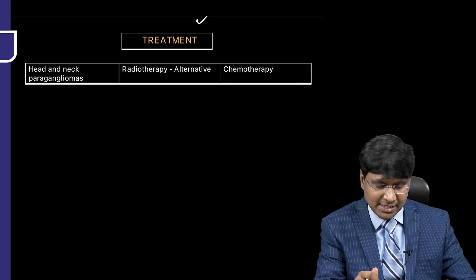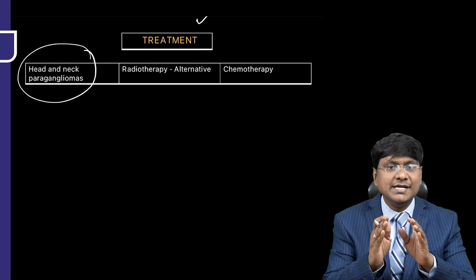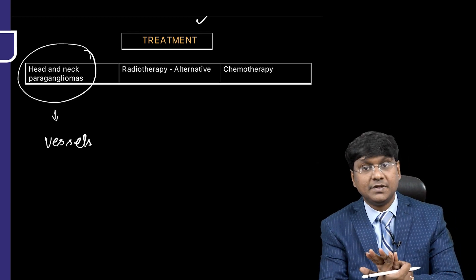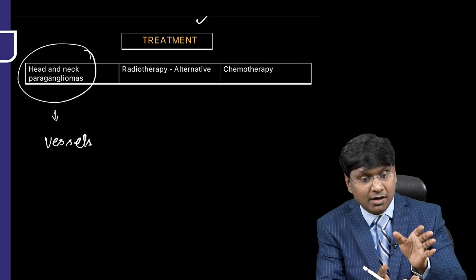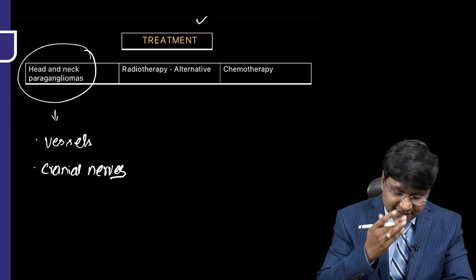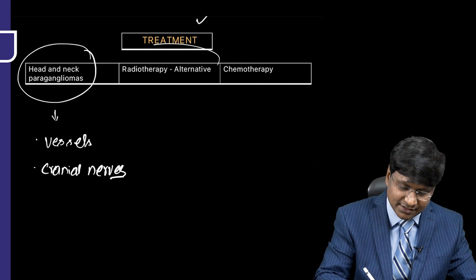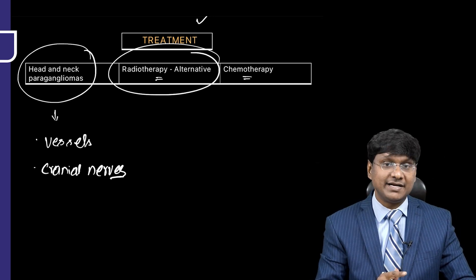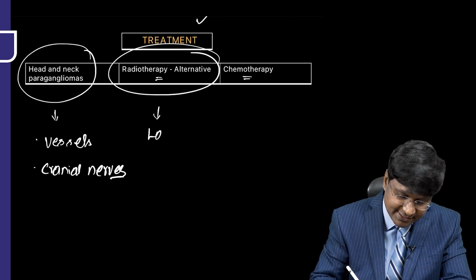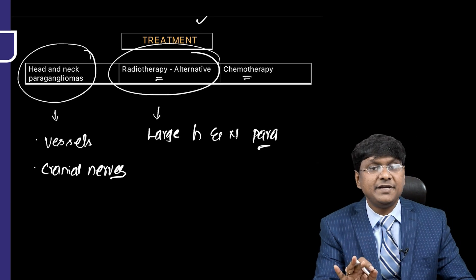Head and neck paragangliomas are challenging because they are present adjacent to vital structures such as the carotid, ascending aorta, arch of aorta, and important cranial nerves. Manipulating these carries high risk of permanent vessel or cranial nerve damage. Therefore, alternative treatments such as radiotherapy and chemotherapy are used. Radiotherapy is particularly useful for large head and neck paragangliomas.